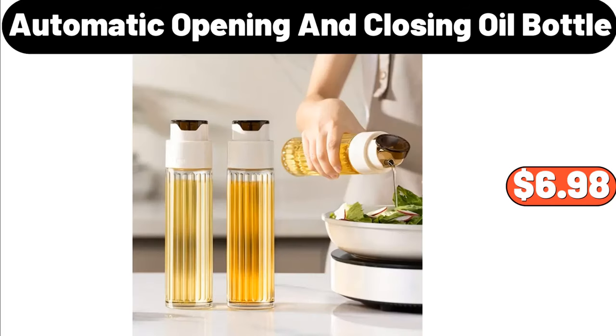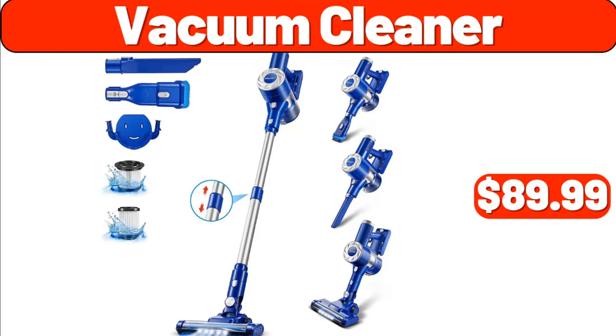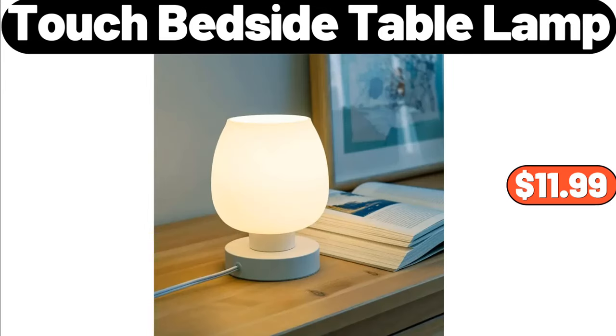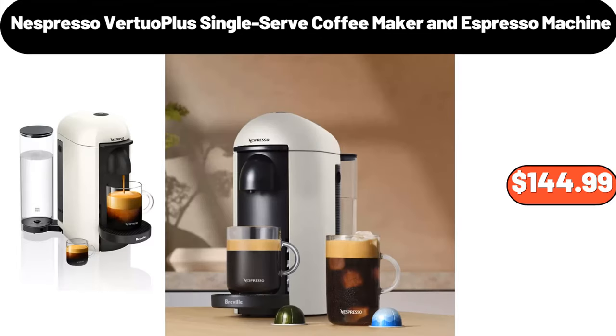6-Automatic Opening and Closing Oil Bottle, $6.98. 4-Cup Pancake Pan, $18.99. Vacuum Cleaner, $89.99. Washington Cosmic Crisp Apples, $2.89. Touch Bedside Table Lamp, $11.99. Coffee Cups and Saucers Set of 4, $31.99.